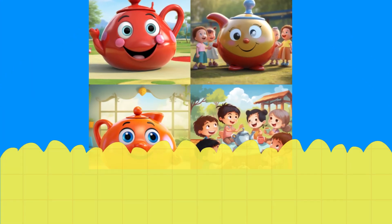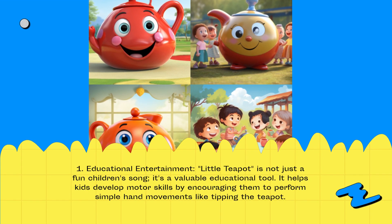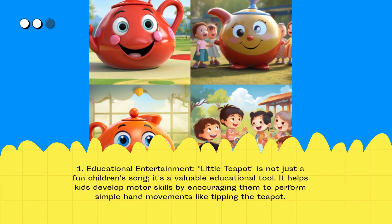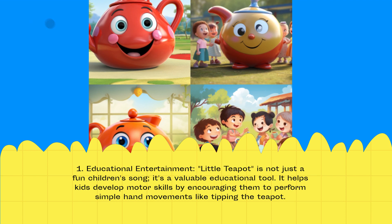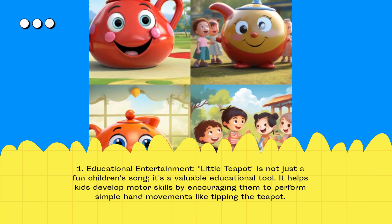Educational Entertainment: Little Teapot is not just a fun children's song — it's a valuable educational tool. It helps kids develop motor skills by encouraging them to perform simple hand movements like tipping the teapot.